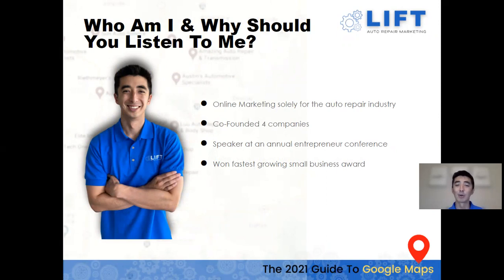I'm one of the co-founders of Lift Auto Repair Marketing. We focus solely on the auto repair industry and have a big passion for helping this field. My wife and I have co-founded four different companies, which has really helped us understand how to properly run a business and grow it effectively. I've also been a speaker at an annual entrepreneur conference, where we were recognized as one of the fastest growing small businesses.